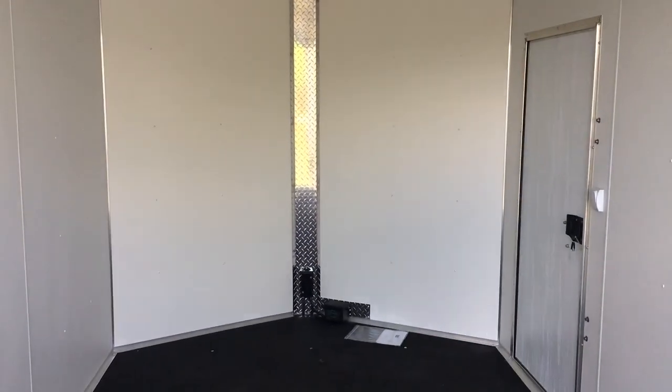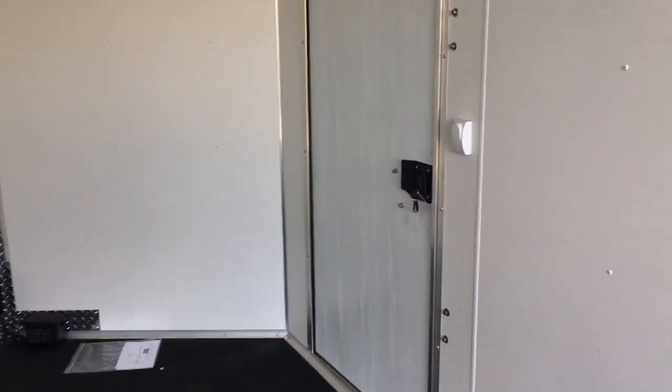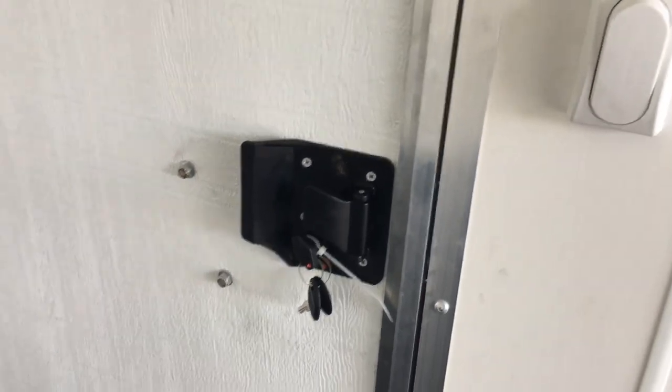Overhead light as well. You've got the diamond plate V-nose even on the front, which is really cool. There's your light switch — it's a nice toggle switch. And then you've got the back side of the RV lock that does have a lock, a latch, and a set of keys with it.